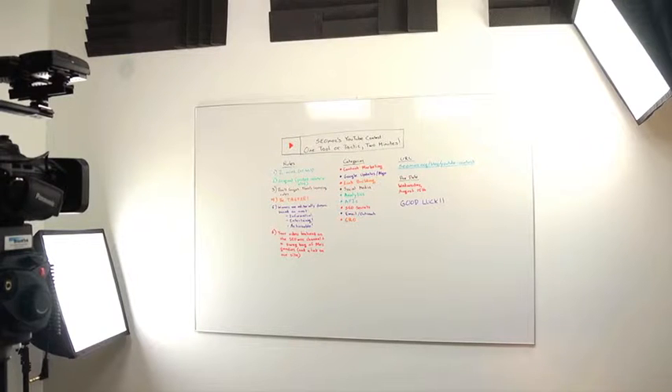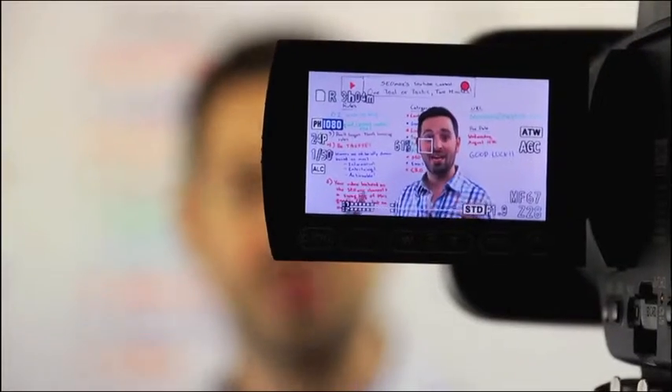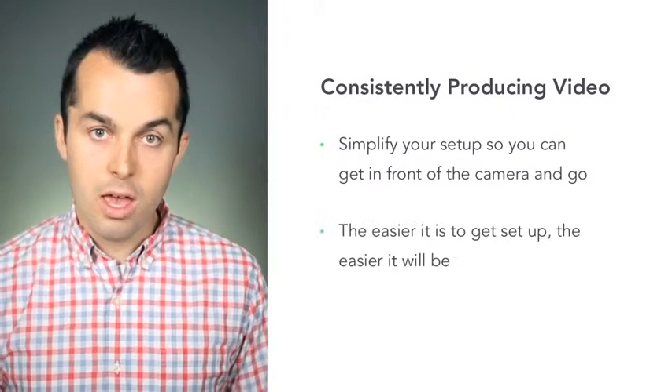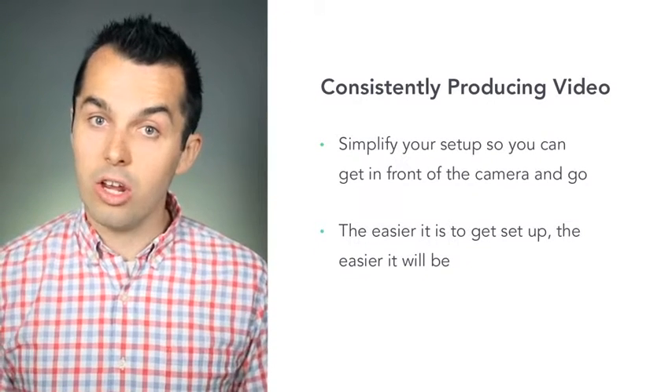We've got a conference room that we've turned into a studio. We put sound boards on the sides, lighting in there, have a camera all set up to go. So it's really easy and there's no setup. Plus, it maintains aesthetic consistency throughout the video series. Try simplifying your setup so you can just jump in front of the camera and go. If it's a hassle to get things set up, it's going to be a lot harder to make a lot of video.